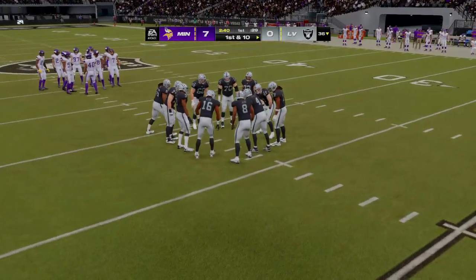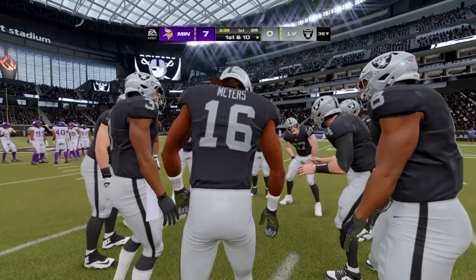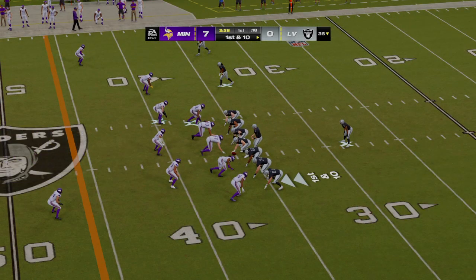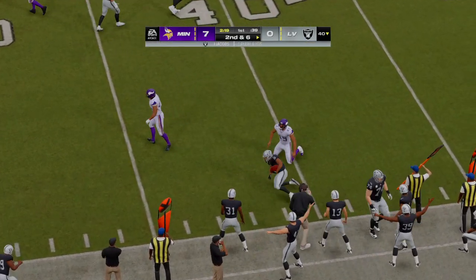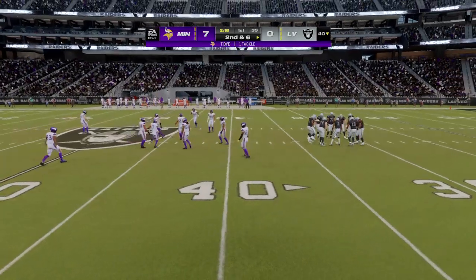We'll see what kind of mindset they have offensively after giving up that touchdown on the opening drive. Based on our time with them prior to this game, I feel like they've got a good mindset going in. The discussion with the coaching staff was: we may give up some points in this game, so the offense has to be ready each and every time to equal or try to get ahead. This is their chance to respond to that first touchdown given up.